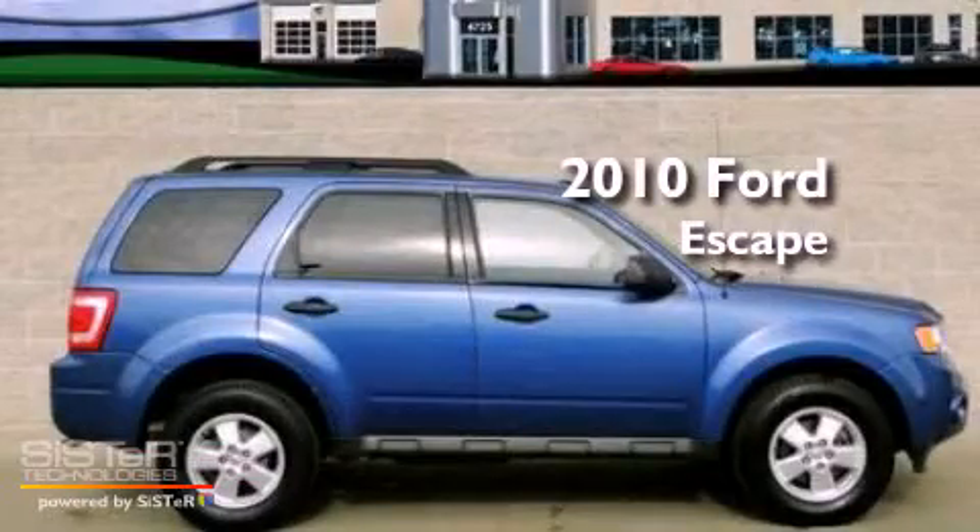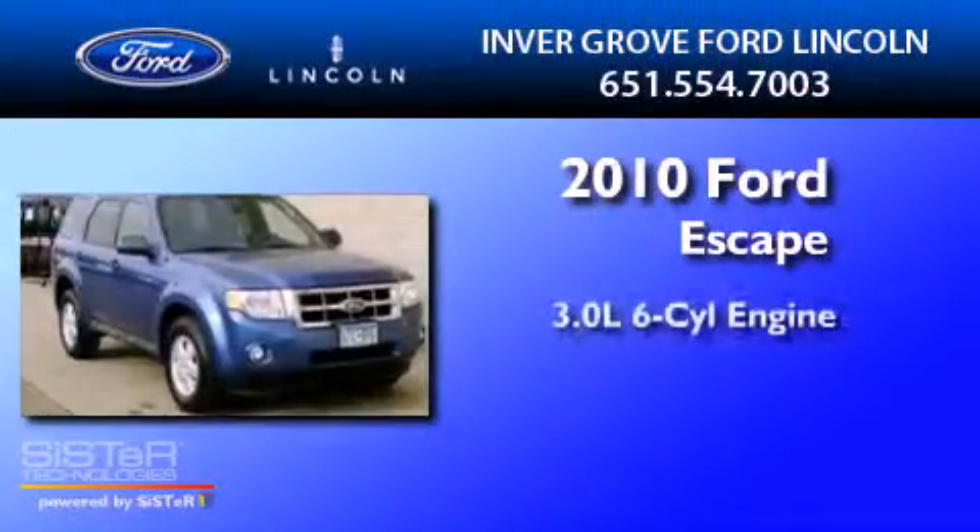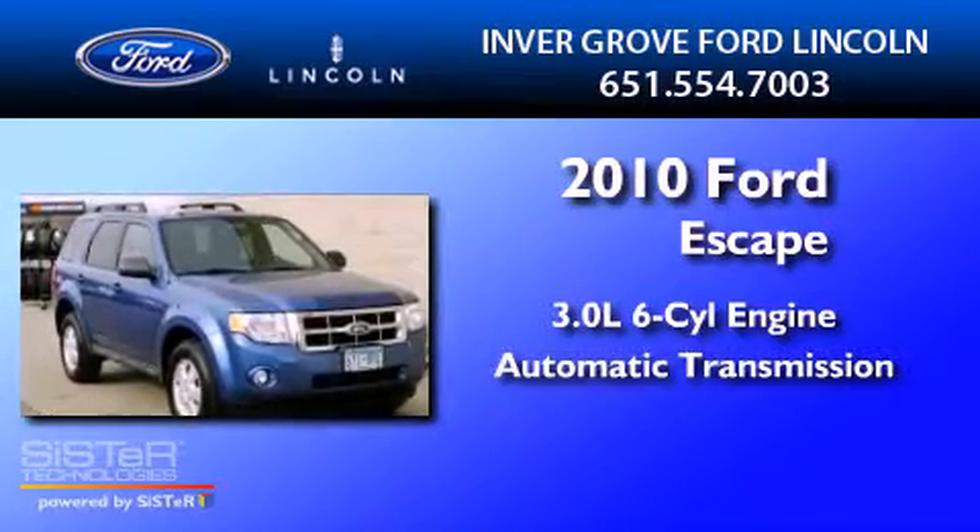This is a 2010 Ford Escape. It has a 3.0-liter six-cylinder engine and an automatic transmission.